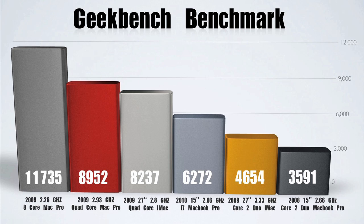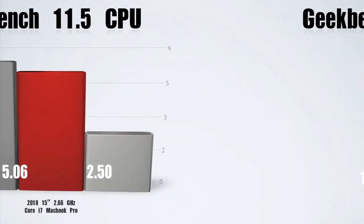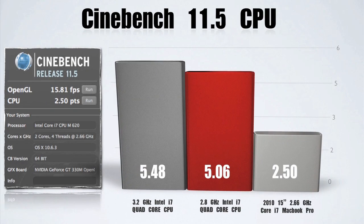The i7 MacBook Pro holds its ground very well. You guys can see right here, it smokes the fastest 2009 Core 2 Duo iMac. Now for the Cinebench CPU, it came in with a score of 2.5. That's not amazing, but compared to what it was stacked up against, it's nothing to be ashamed about.